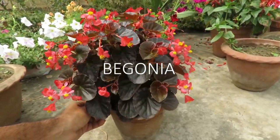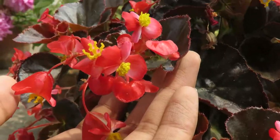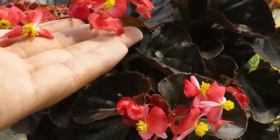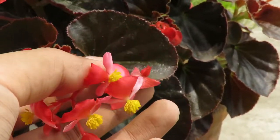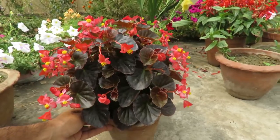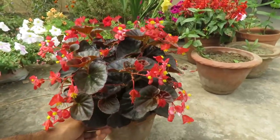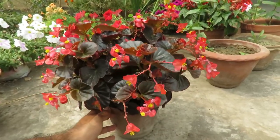Number two, begonia. Begonias come in hundreds of varieties. They have stunning flowers and foliage. They have variegated leaves, which makes them more unique. The plants do best when they are grown in a little shady area. They like moist subtropical climate and you can also grow them indoors if you live in a cold climate. You can easily manage them in containers and you have thousands of varieties to choose from.